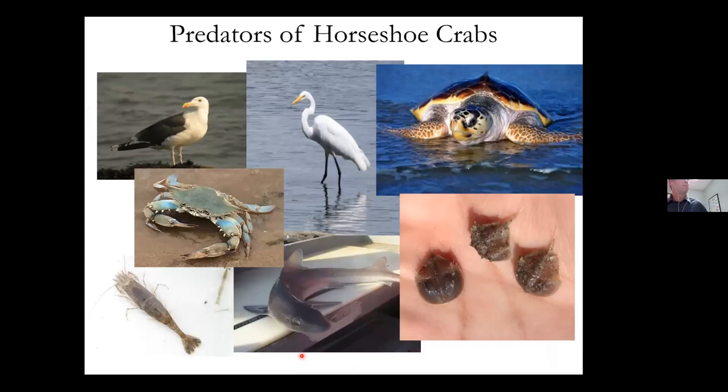They have a number of predators, especially at younger sizes. Things like krangon shrimp, blue crabs, and other crabs will eat them. As they get older they have fewer enemies. Smooth dogfish, tiger sharks, turtles, and even other crabs will eat them. Larger juvenile crabs will eat smaller, softer juvenile horseshoe crabs — there is some cannibalism.